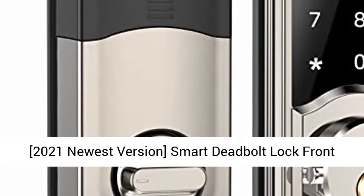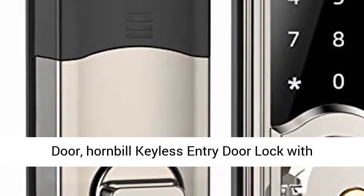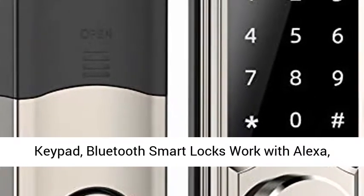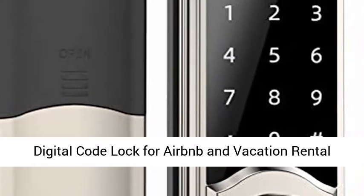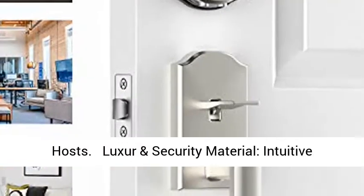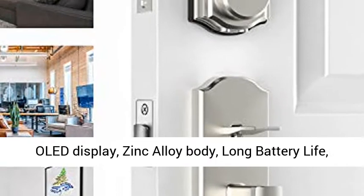2021 newest version smart deadbolt lock for front door — the Hornbill keyless entry door lock with keypad. Bluetooth smart lock works with Alexa. Digital code lock for Airbnb and vacation rental hosts. Luxury and security material, intuitive OLED display, zinc alloy body.